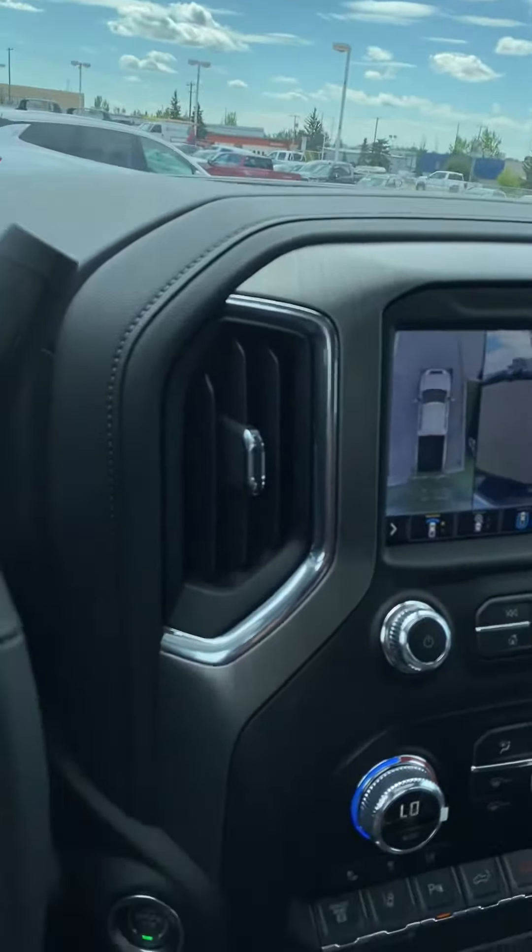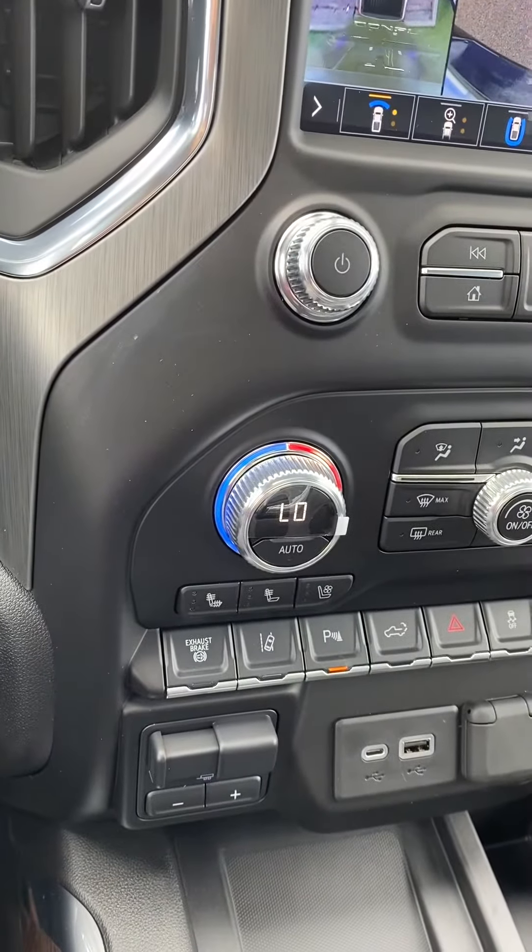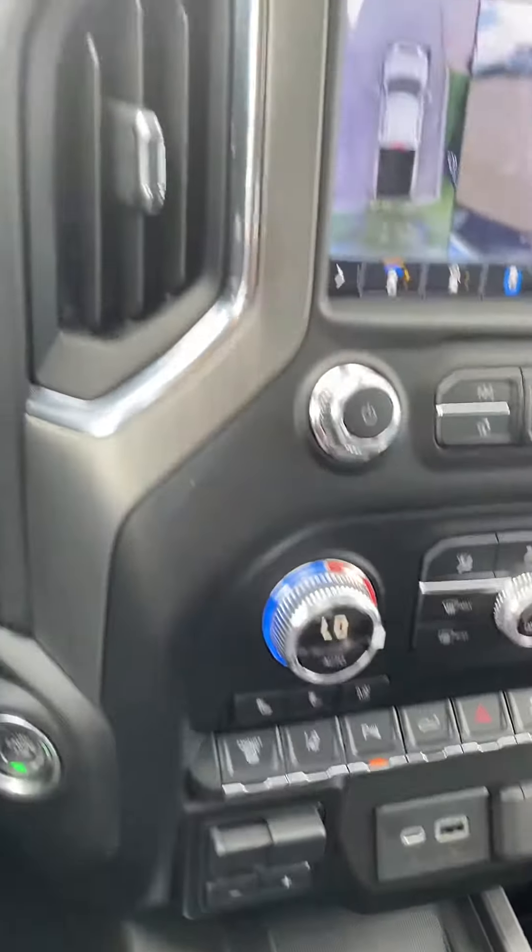Heated steering wheel, heated and cooled seats — you guys still have that. All the latest parking features, lane departure warning, and all that good stuff.